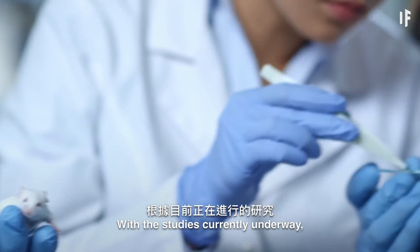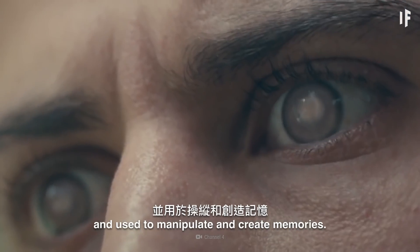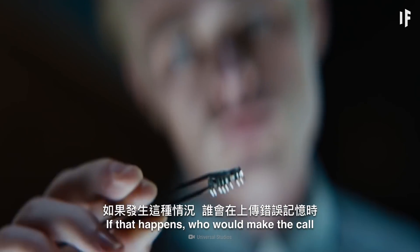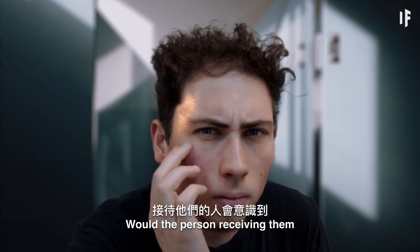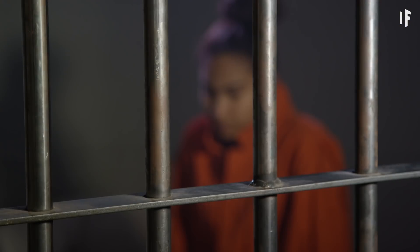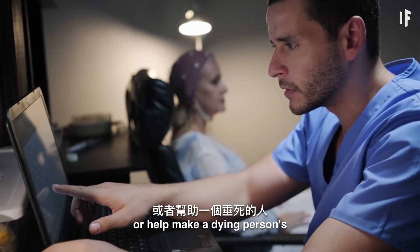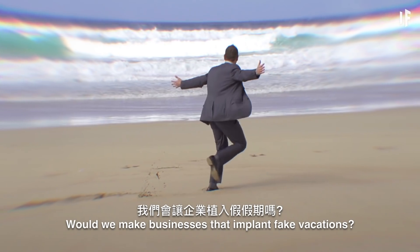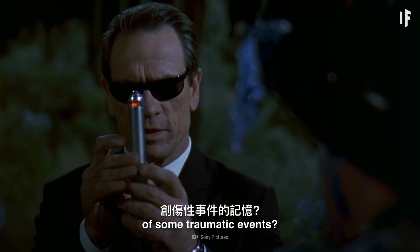With the studies currently underway, it's possible that a more direct, in-brain connection could be made and used to manipulate and create memories. If that happens, who would make the call on uploading false memories? Would the person receiving them be aware of what was happening? And what if they weren't? Maybe we could use these kinds of memory implants to reform criminals faster, or to help make a dying person's final days better for them. Would we make businesses that implant fake vacations, or rewrite the memories of some traumatic events?